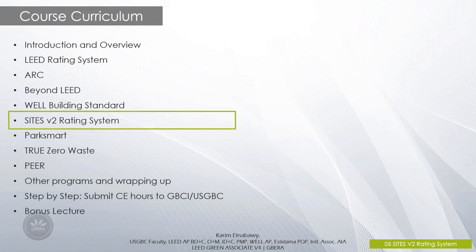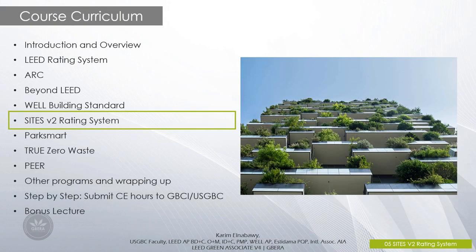Hi everyone, welcome to a new video in GBCI Bootcamp Course Overview of Green Business Certifications and Programs. In this video, we will investigate the Sites Version 2 Rating System which is known as the Sustainable Sites Initiative.